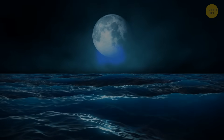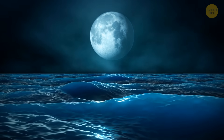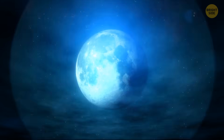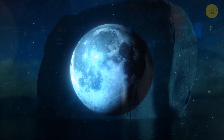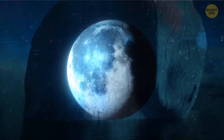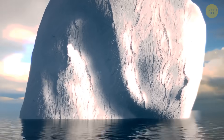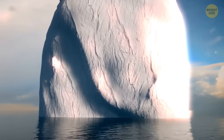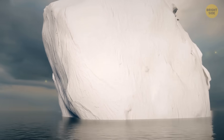Some people believe it was a supermoon that caused the Titanic to sink. That night, there was a rare lunar event that hadn't happened for 1,400 years. In normal conditions, the iceberg wouldn't have traveled so far south without melting and losing the largest part of its mass. But the supermoon could have been the reason for an unusually high tide that pulled the iceberg away from the glacier way faster than usual.